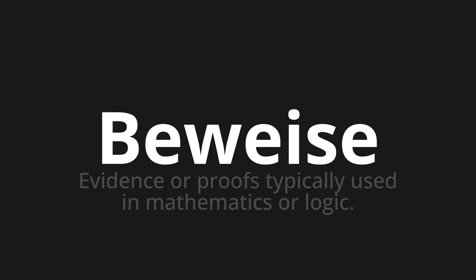One more time. Beweise. Beweise. Beweise. Thank you for joining us on this adventure in pronunciation.